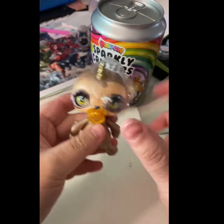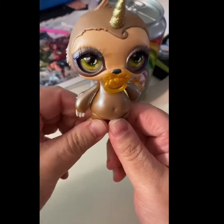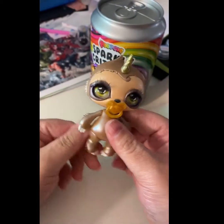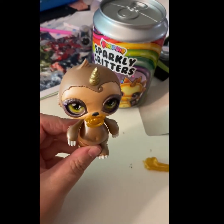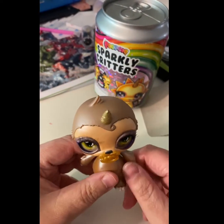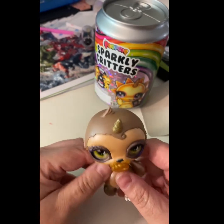It's a sloth! What's his name? His name is Dolfie. Dolfie, Dolfie — okay, Dolfie!